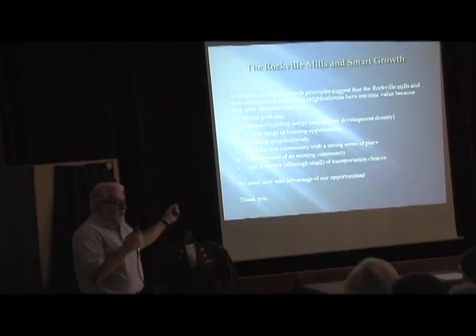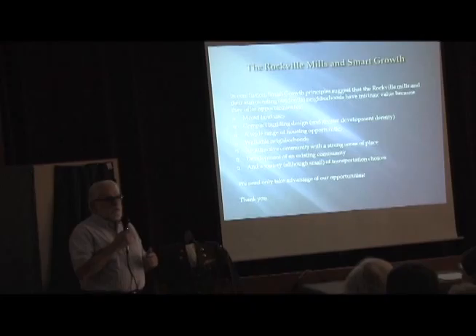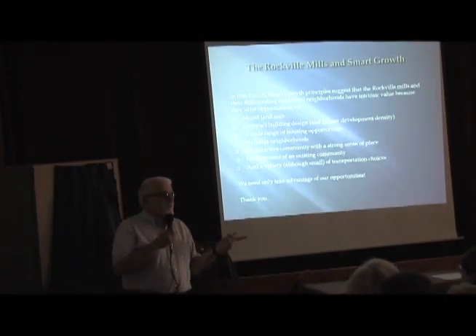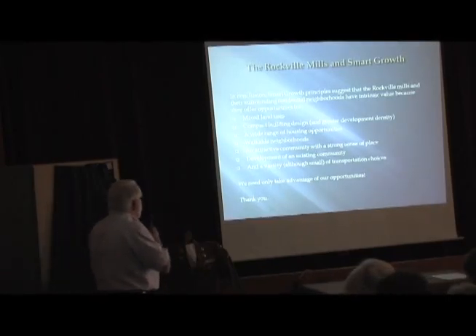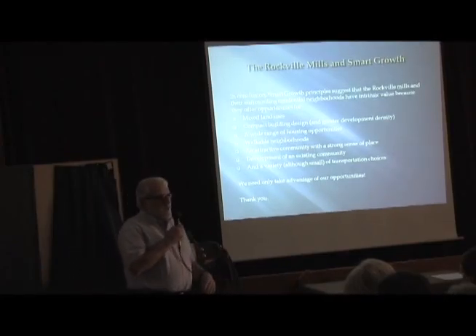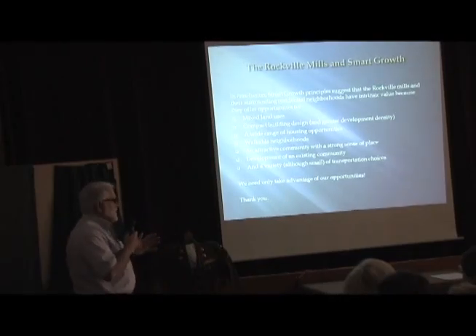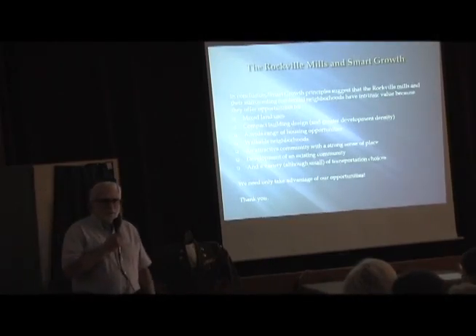Development of an existing community is a smart growth principle. Are there any council members here today? This talk is for you. And a variety of transportation choices — we have buses and cars, which is more than just cars, which is all you have in a suburb. So we need to take advantage of these opportunities, and I thank you for your attention. Are there any questions?